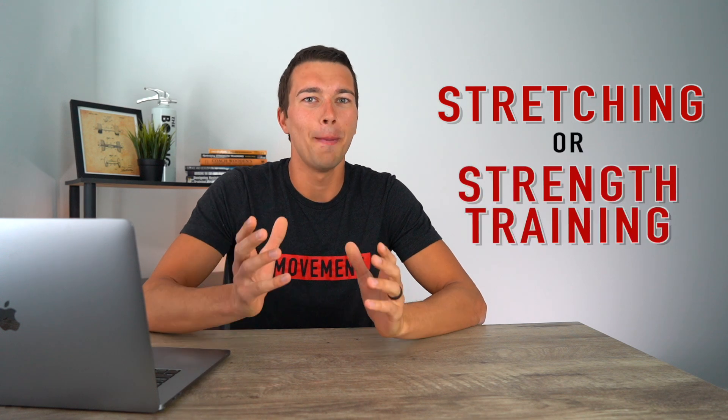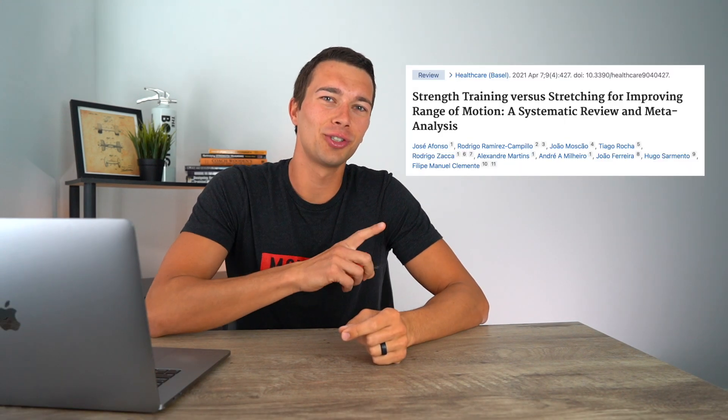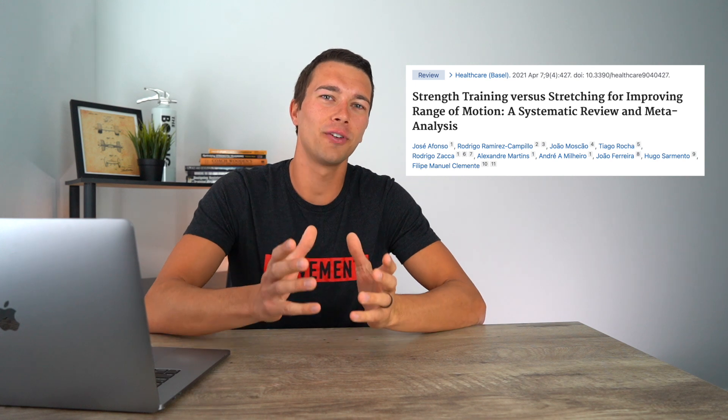Hey, what's up guys, it's Matt with Movement System. In this video we're going to answer the question: is stretching or strength training better for improving range of motion? We're going to answer this question with science. We're going to evaluate a research article which compared stretching with strength training to see which is better for improving range of motion.